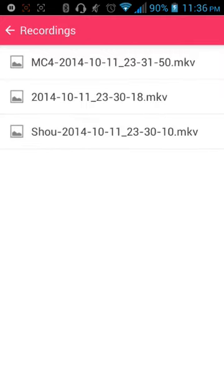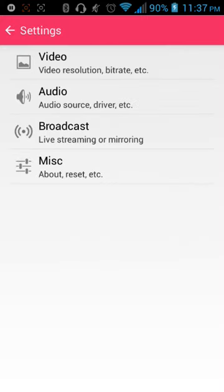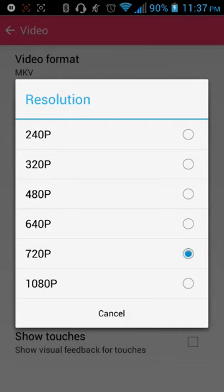If I want to go to the settings, you can actually go between 240p, 320p, 480p, 640p, 720p, and 1080p — so the resolutions make way more sense.